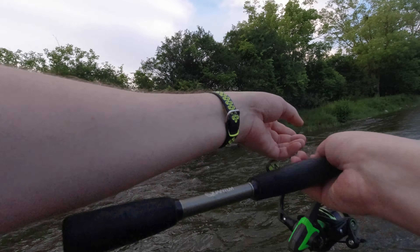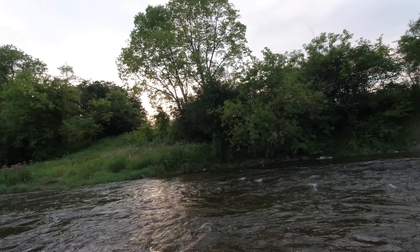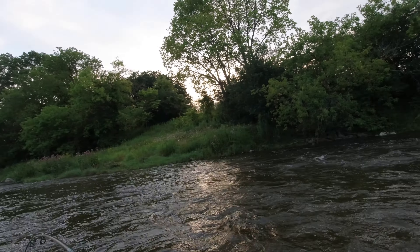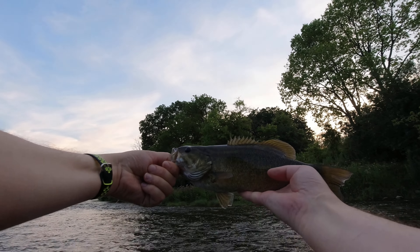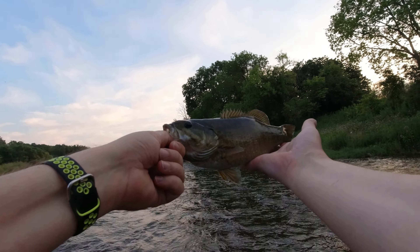There we go! Oh, nice — yeah, there we go! That's like three jumps already. That's a good one, yeah, that's a good size. Nice.